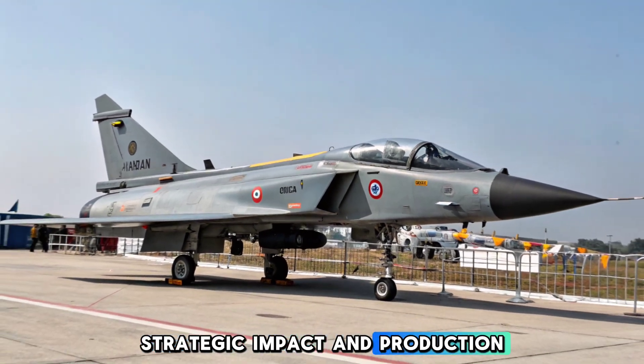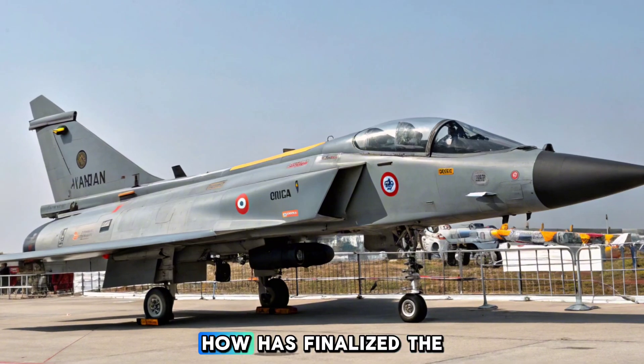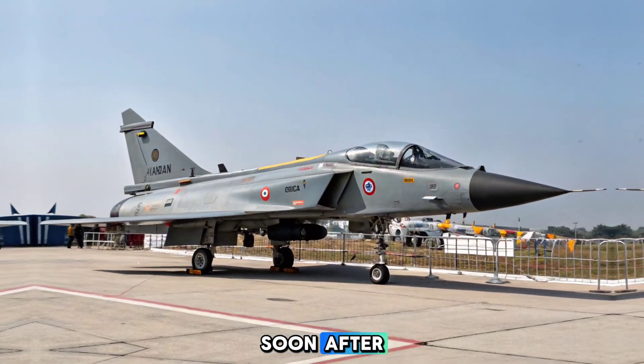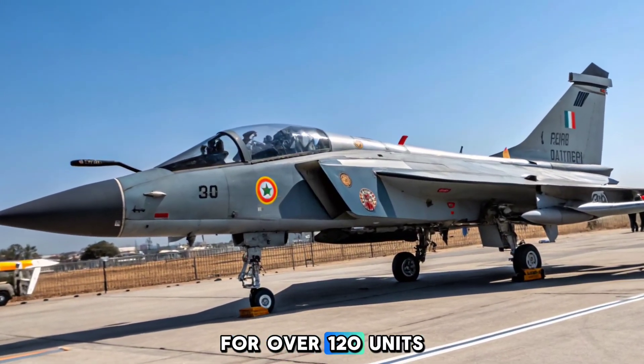As of 2025, HAL has finalized the critical design phase, with the rollout of the first prototype scheduled this year and maiden flight expected soon after. The Indian Air Force has projected a need for over 120 units, with full-scale production likely to begin by 2027.